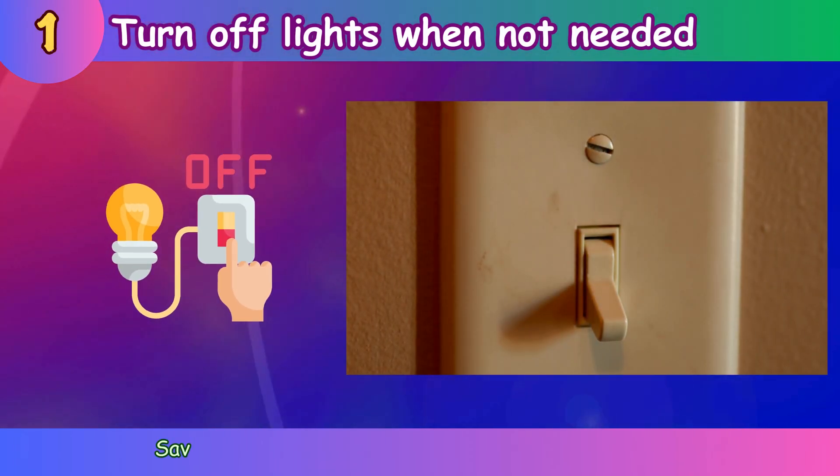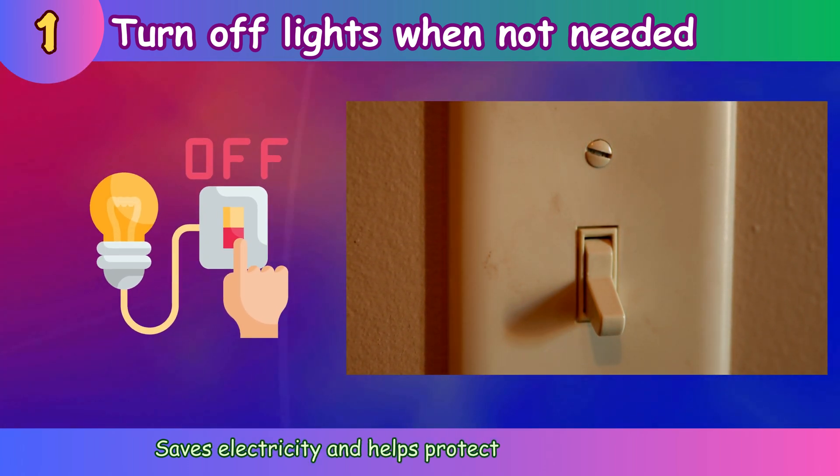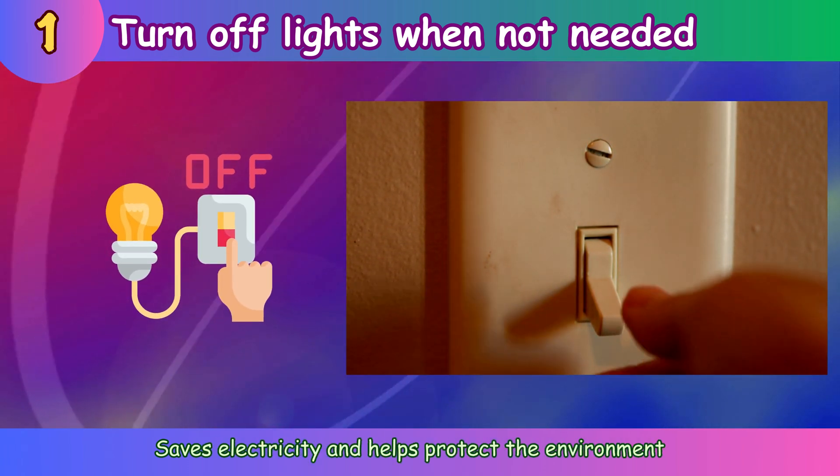Turn off lights when not needed. Saves electricity and helps protect the environment.